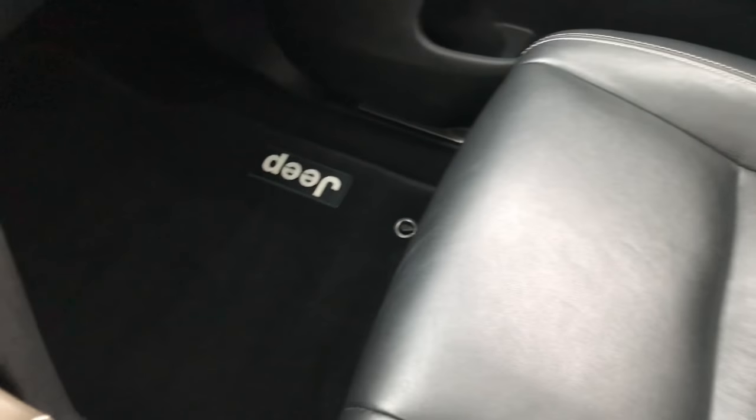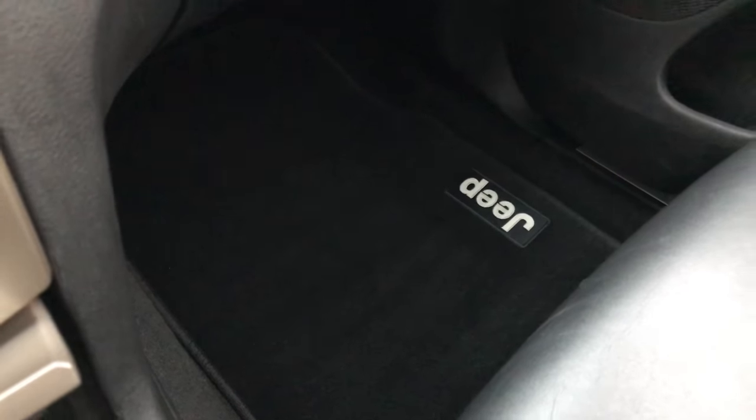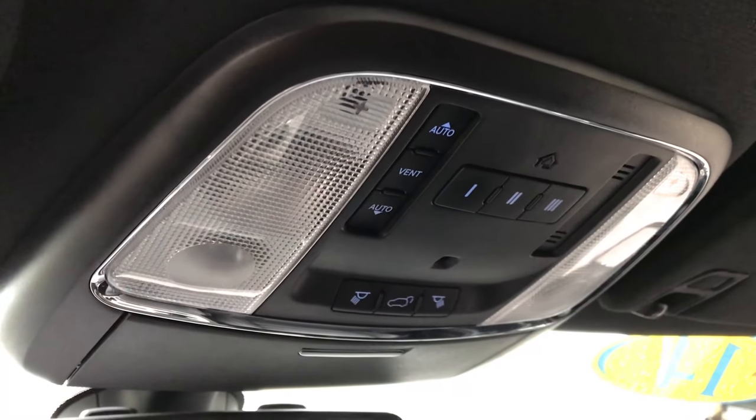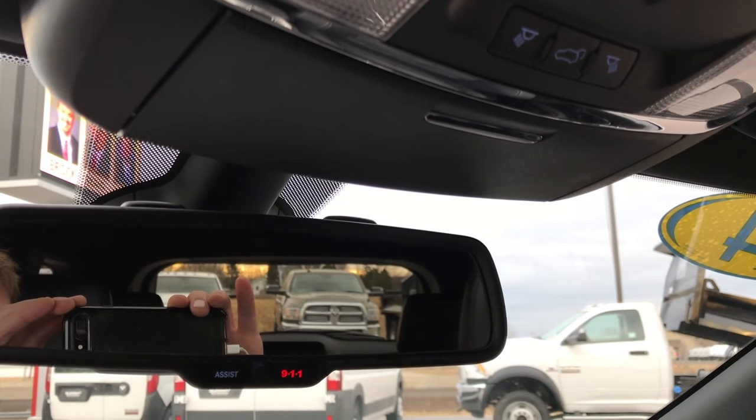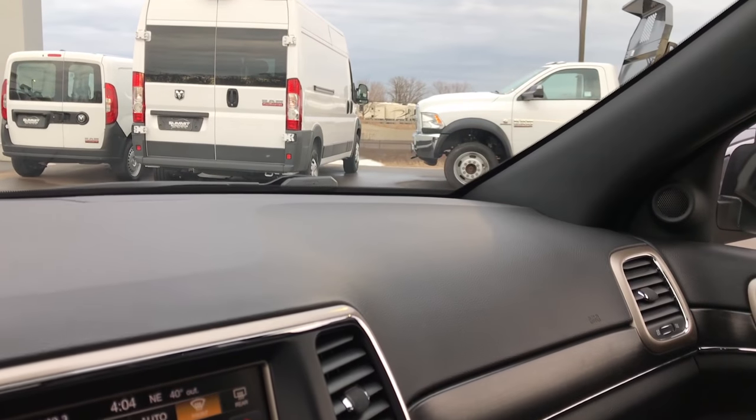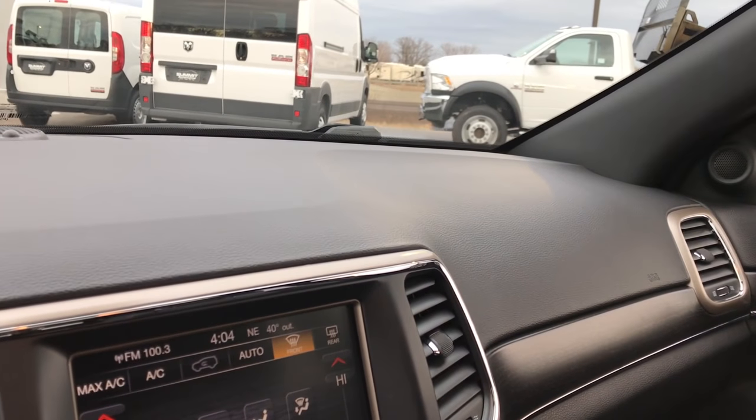Passenger side seat, very clean as well, no rips or tears on that. Like I said, this car has never been smoked in and is very, very clean inside and out. We have the power sunroof up here with the HomeLink. Power rear gate. Your 911 and assist buttons are right there — those are features of the vehicle and you never have to pay a subscription for those.